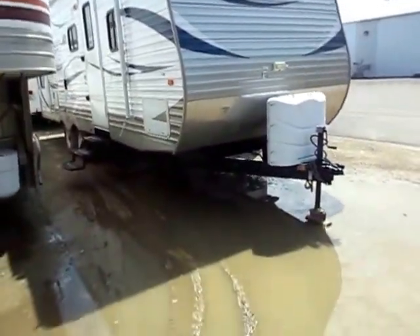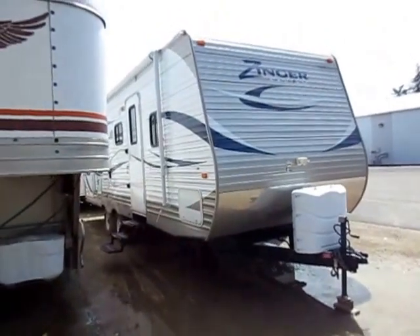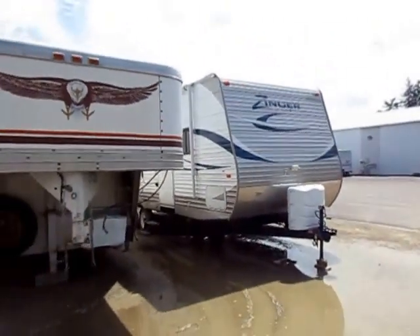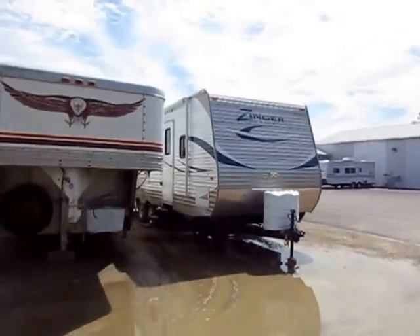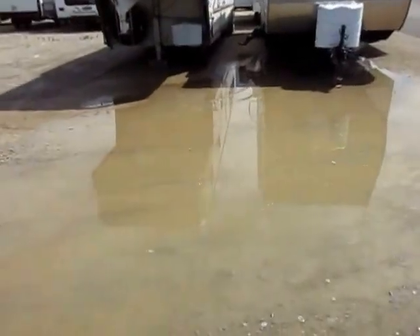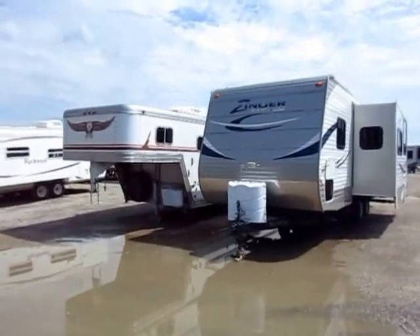Beautiful day here in front of Lake Halet, here at Haylett RV of Coldwater, Michigan. We've had some serious rain lately. Good sign is that I know this trailer has no leaks, because with the rain that we've had, I would know for sure if it had a leak. Bad sign is we just got to do a little bit better job of finding a drainage pattern for our driveway. But that has nothing to do with this trailer.